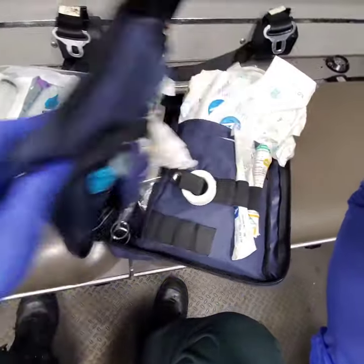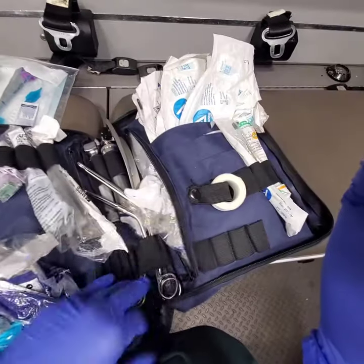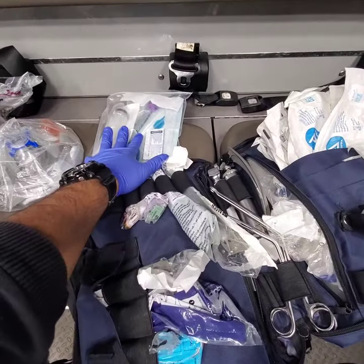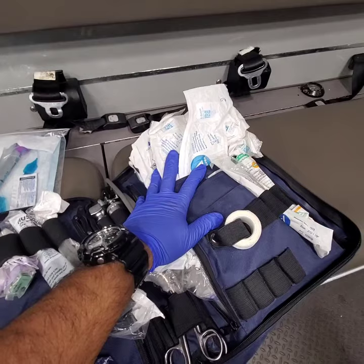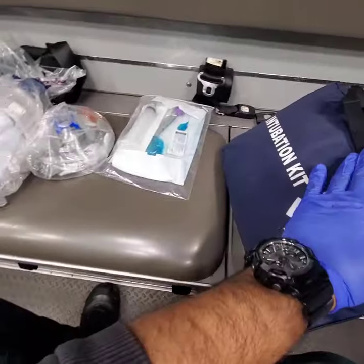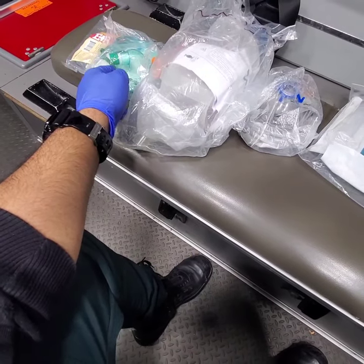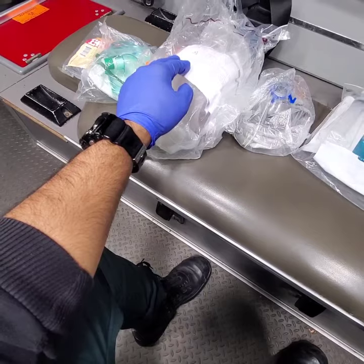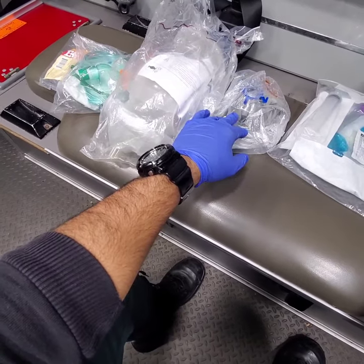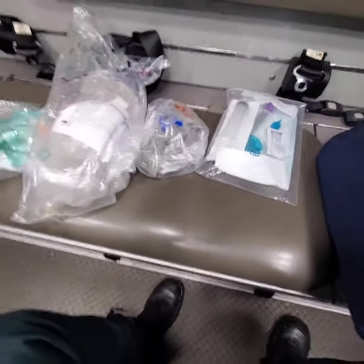One more thing: depending on the paramedic, we usually start with the intubation kit and resort to the King tube when intubation is no longer viable, but some go straight to the King tube. Either way, from BLS to ALS: nasal cannula, non-rebreather, BVM, CPAP, intubation. Hope this helps!